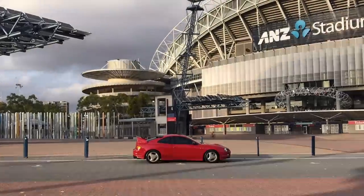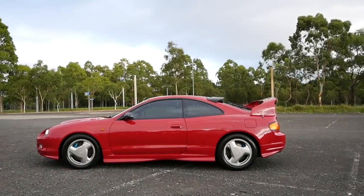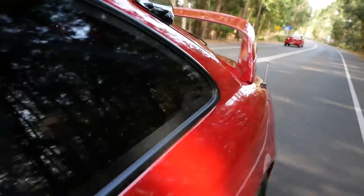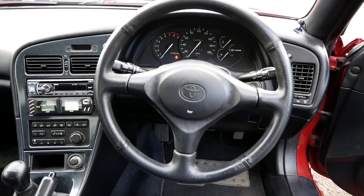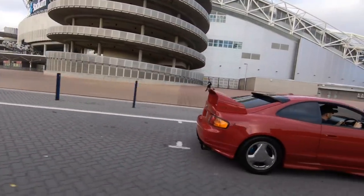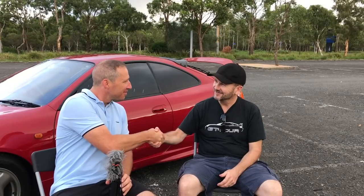On this episode of Grassroots Garage, we have Glenn's GT4 Celica. Welcome to Grassroots Garage — I've got Glenn today, Glenn in his GT4. Thanks for your time. No worries, thanks Peter. Mate, tell us about your car.